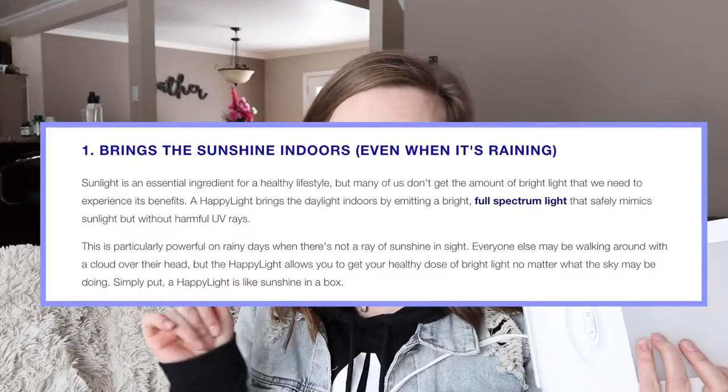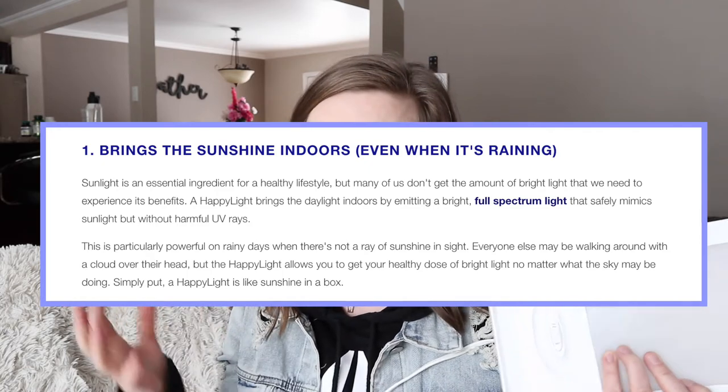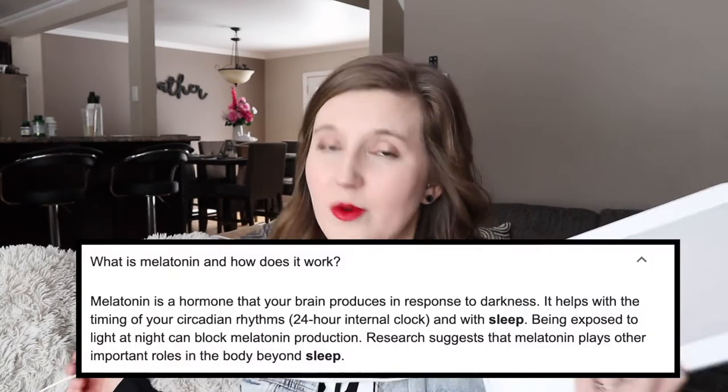How this thing works is that it actually mimics sunlight but without the harmful UV rays. When you turn it on, especially in the morning, it helps you produce serotonin, which makes you happy — that's what you want in your system. And then that actually helps regulate your melatonin, which is what you need when you sleep. So overall it's really good at helping regulate your body's system.